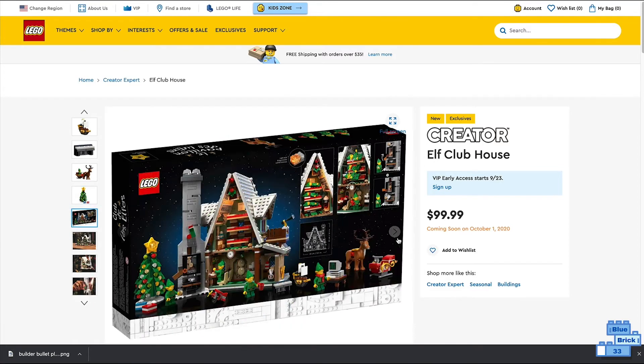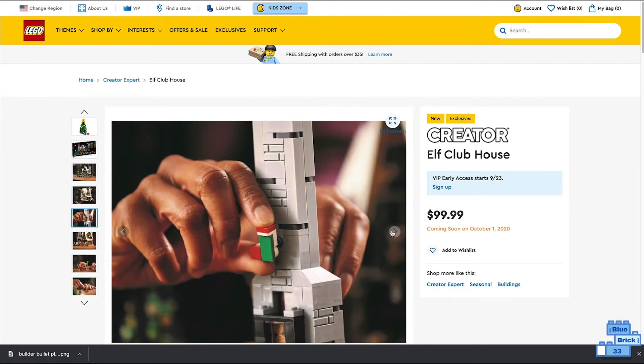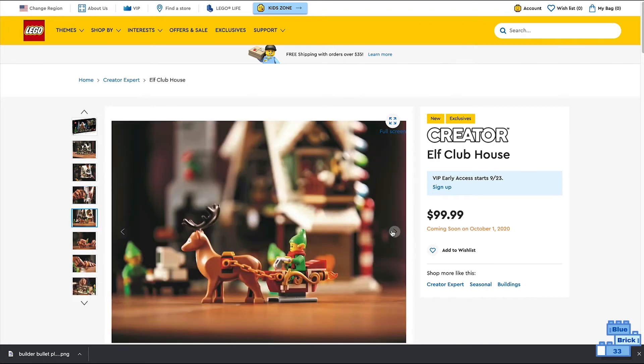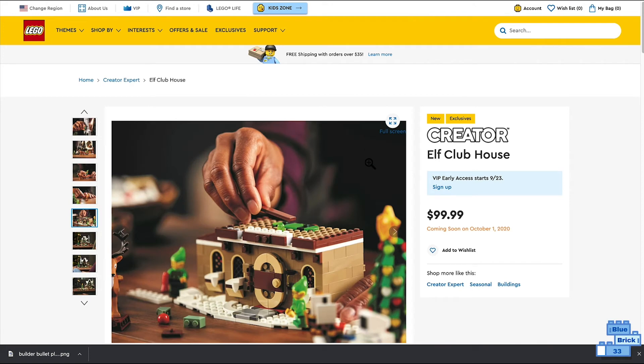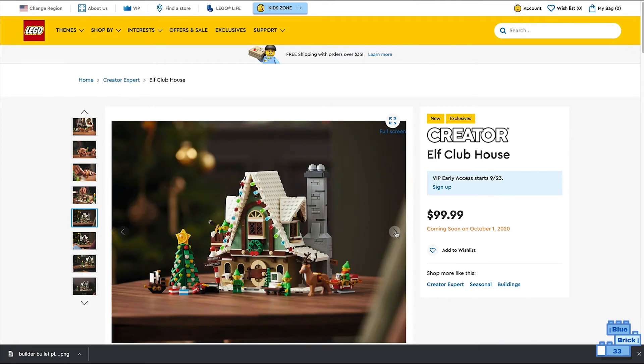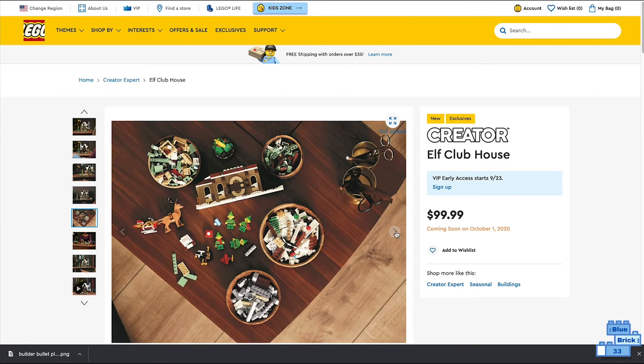Here's a picture of the back of the box, a picture of the sound table, somebody picking it up, somebody putting the stocking on the chimney, another picture of the sleigh, somebody in the middle of building it, the finished build again, a lot of the side builds, and somebody separating a bunch of the pieces.